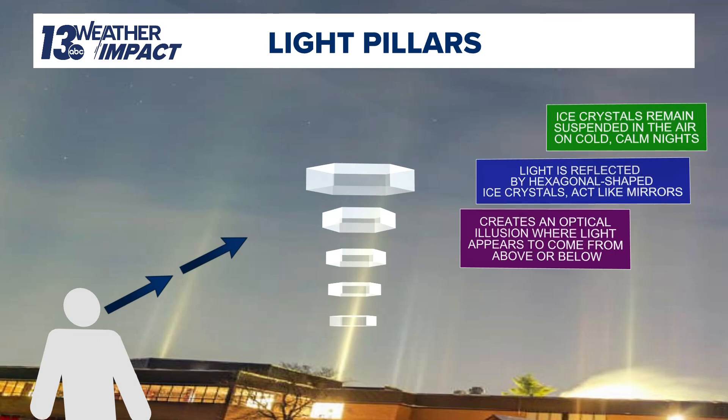So this is how light pillars actually form. You have those ice crystals or snow showers remaining suspended in the air near the surface on cold, calm nights when the wind really isn't blowing. Usually you need to be at least in the single digits, if not below zero, for an actual air temperature. That light is then reflected by the hexagonal shaped ice crystals, which act like mirrors, reflecting the light up and down in the atmosphere. To us as humans, it appears as an optical illusion where the light appears to come from both above or below, kind of shaping that beam or pillar that we see during the overnight hours.